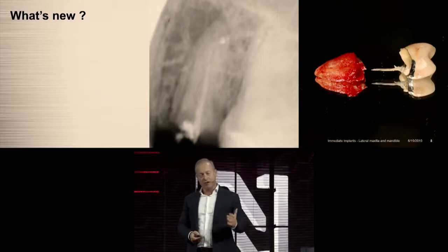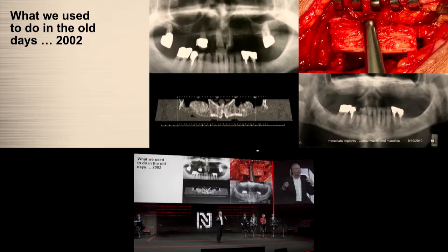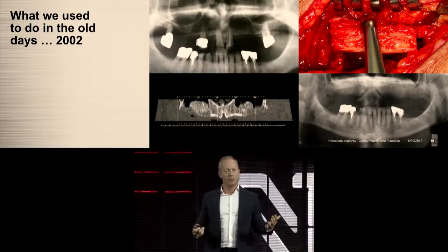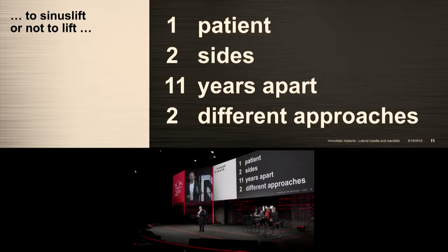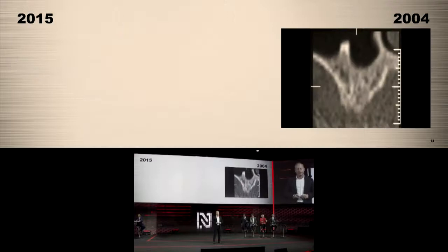I want to take you on a journey of the posterior maxilla. In the old days, we performed sinus lifting far too often, including iliac crest grafts, which were painful for much longer than the dental treatment. Today we can perform much better. This is the same patient, two sides, eleven years apart — a complete change of paradigm. She came in 2004 for the upper left, and that year a sinus lift was performed as standard procedure.